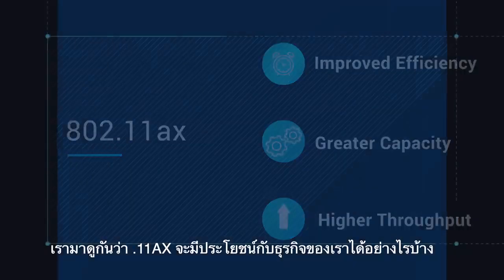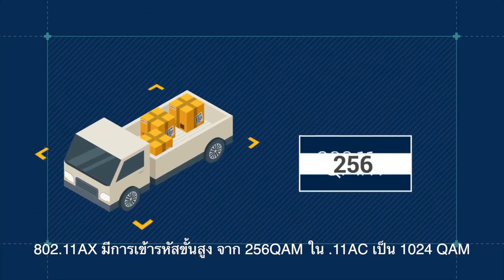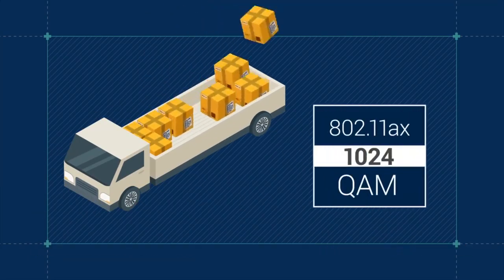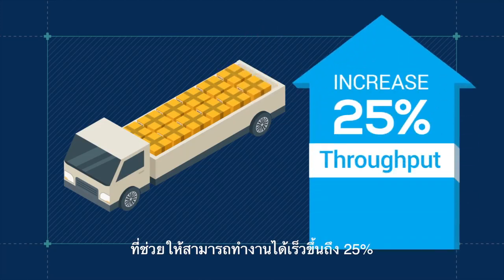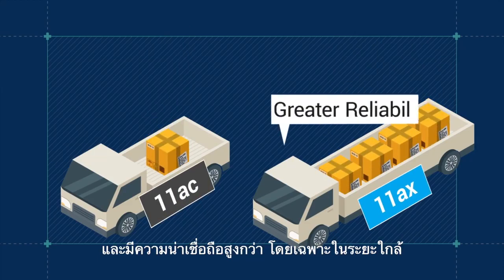Let's see what advantages this can offer for your business. In 802.11ax, the highest-order modulation is extended to 1024QAM. This increases the number of bits kept, boosting throughput by 25% compared to 11ac, and providing greater reliability over short distances.